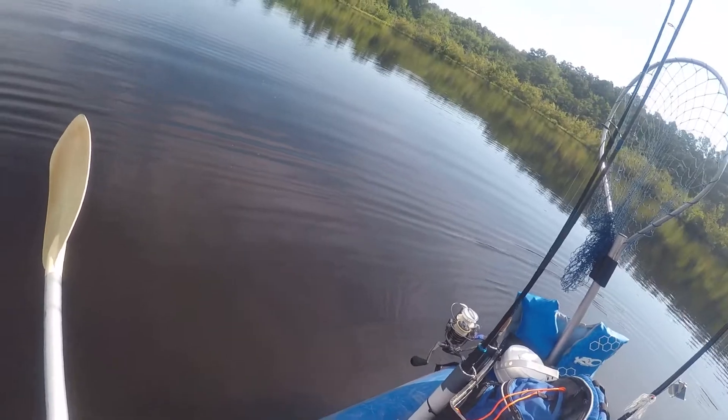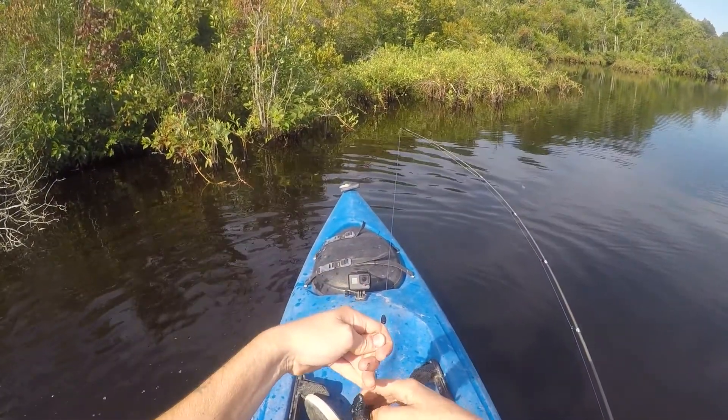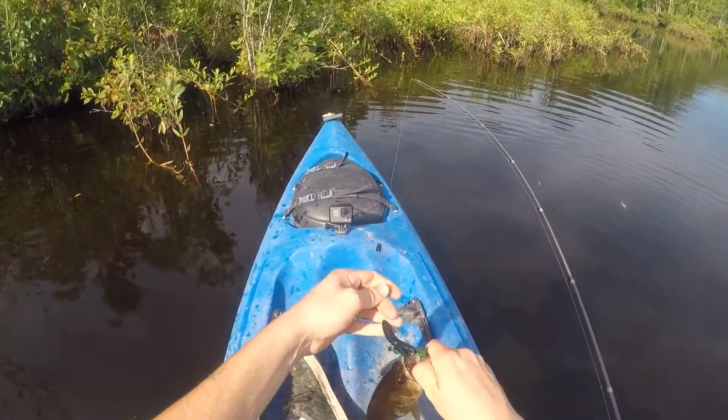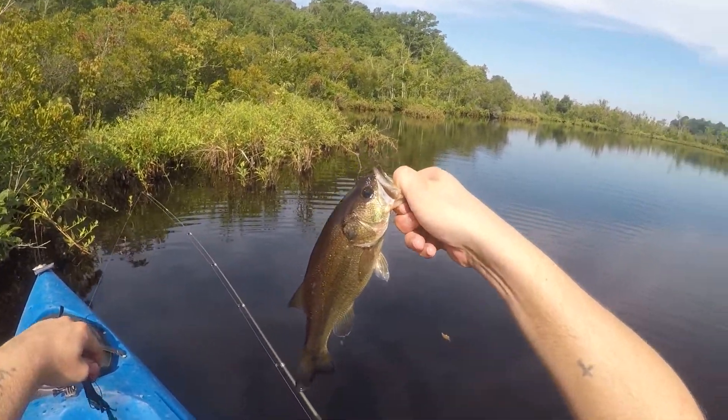That was going on a bandito bug baby, they love that bandito — let me tell you. Perfect hook set. Nice little probably 10-12 ouncer.